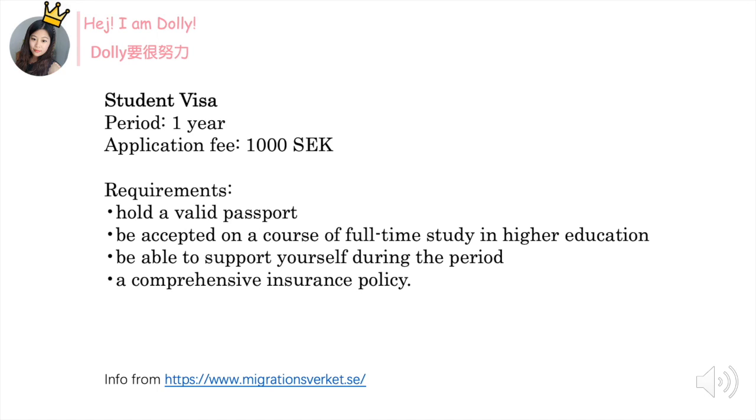Here are some requirements. First, you should have a valid passport. Second, you should be accepted on a course of full-time study, which means if your course only has 15 credits or it's an evening course, you can't apply for student visa. You should also be able to support yourself during the studying period — around 9000 SEK per month — and you should have comprehensive insurance. In general, the university will cover insurance for you, whether it's a one-year or two-year master's degree.